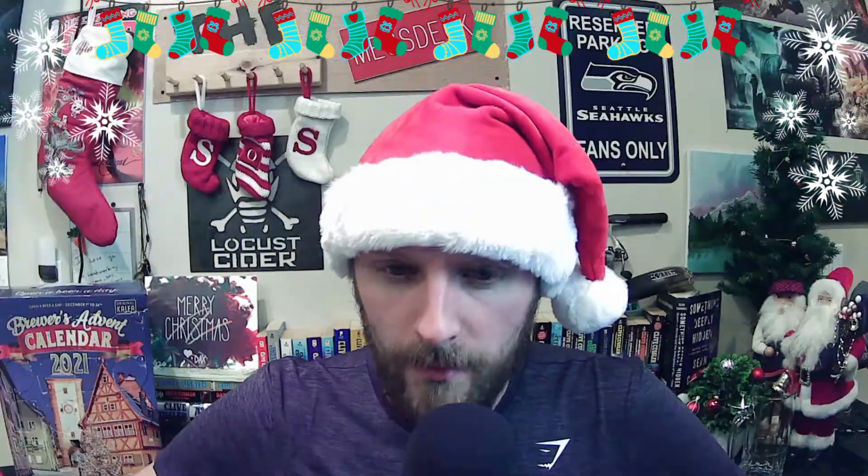Before we start digging into today's beers, I just want to give another shout out to all of you who have been watching, supporting, liking, subscribing, and leaving comments. I'm just blown away by the amount of support we've been getting. Also, I'm not sporting holiday attire today other than the lovely Santa hat, which has something about wine on the back side — but this ain't a wine show, this is a beer show.